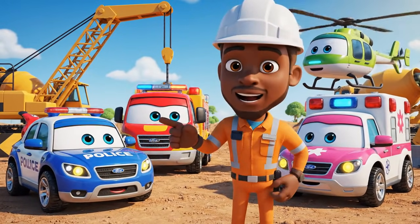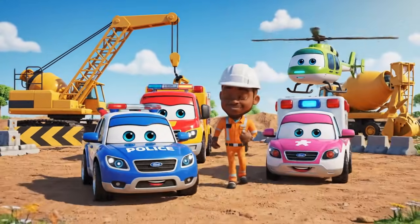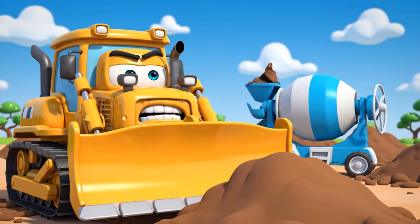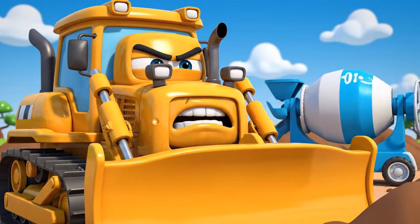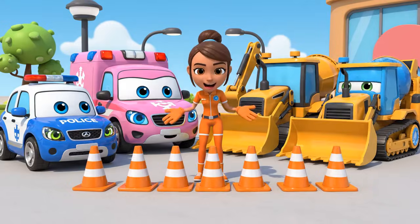Hello, everyone. We're here for the daily safety check. Safety check? Just means more waiting. I wanna work. Okay, team.